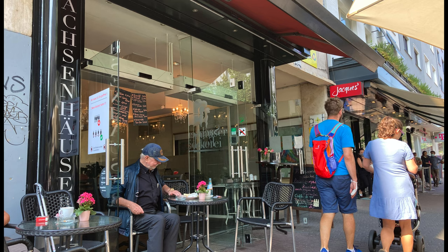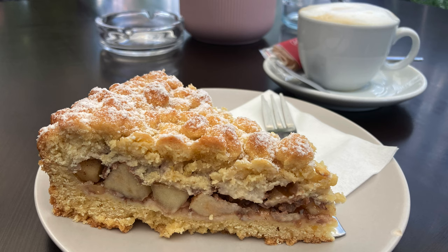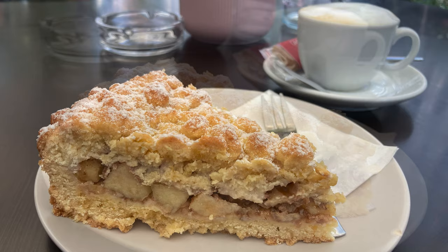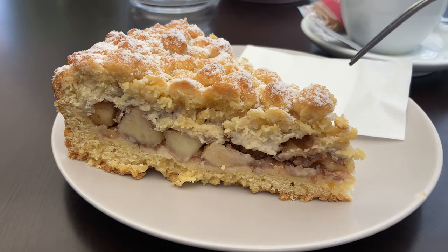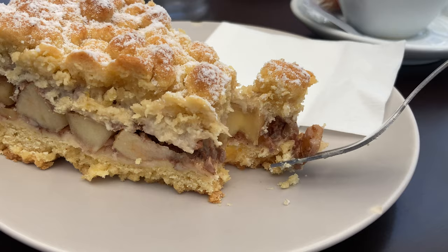I'm going to start this video with the most obvious, because there's nothing more basic than the German apple Streuselkuchen. The German apple crumb cake, Streuselkuchen, generally consists of two or three layers: the first layer is yeast dough at the bottom, then you've got a layer of topping — in this case, as you can see, we've got apples and hazelnuts.